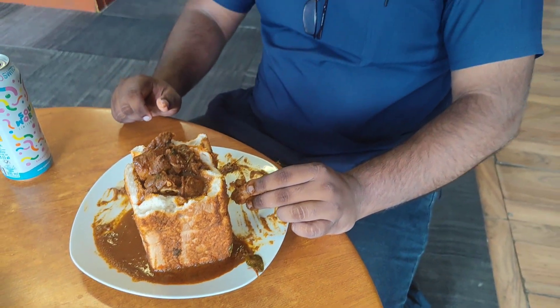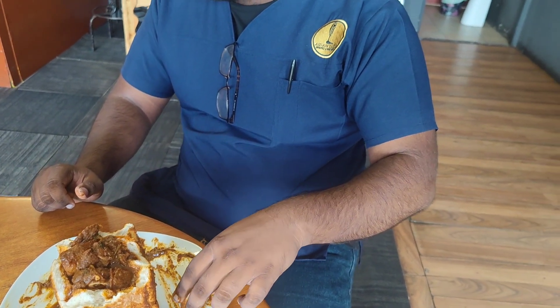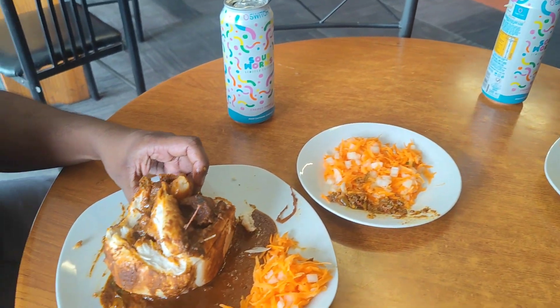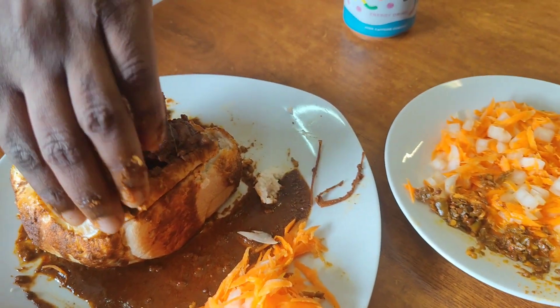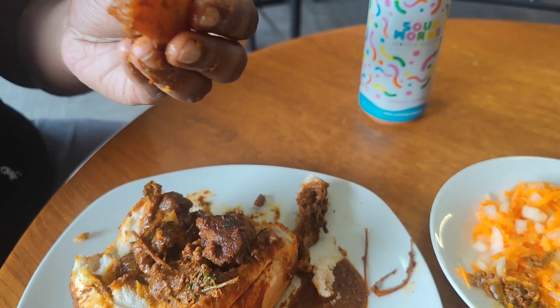It's so... what is it? Very delicate. There's that gravy soaker here.